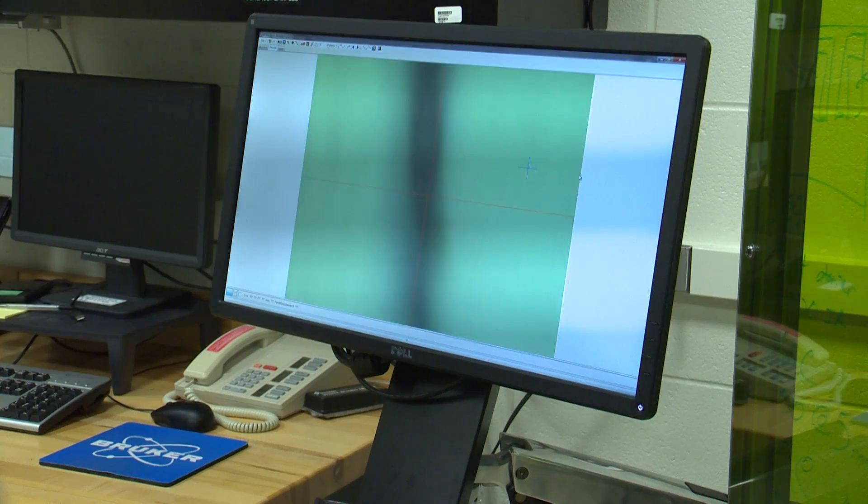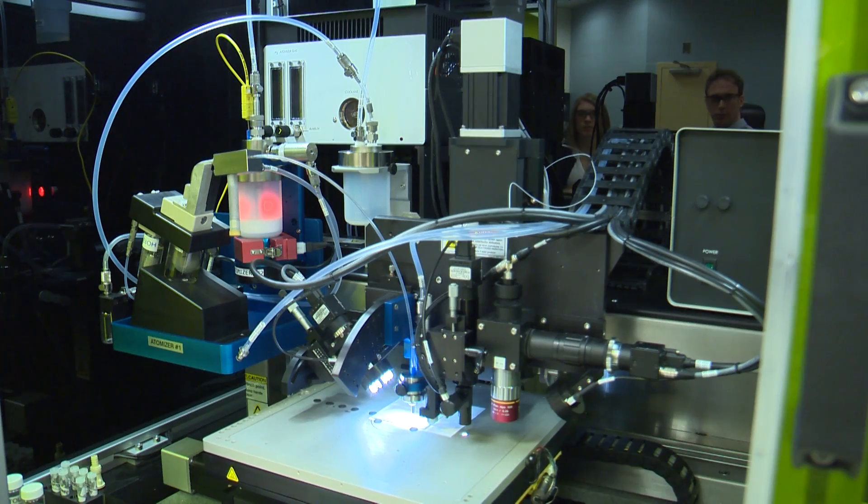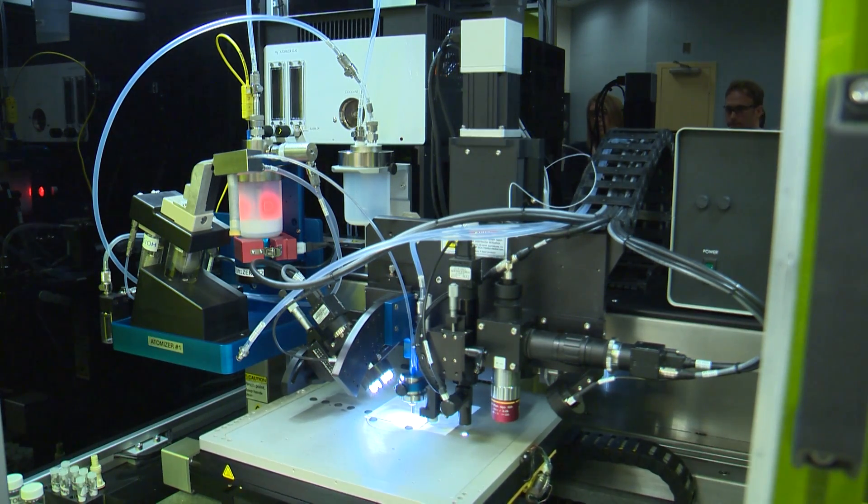This is a shift from traditional methods where components are soldered to a circuit board then installed. The benefits include weight reduction and fewer pieces to break.